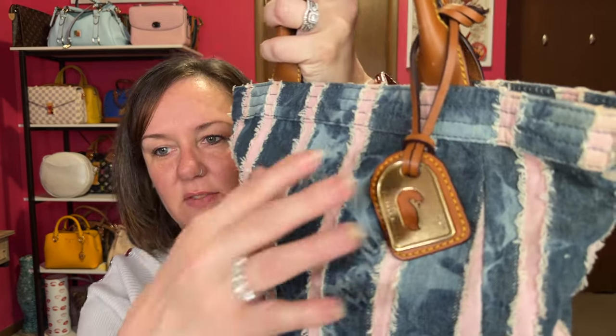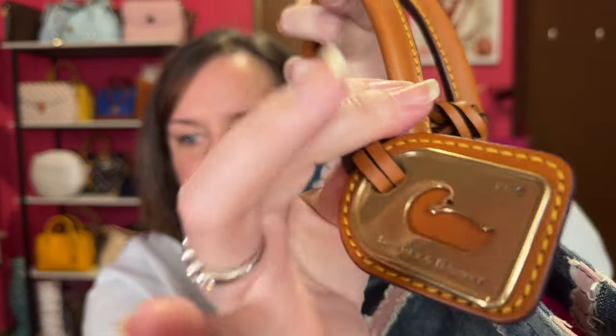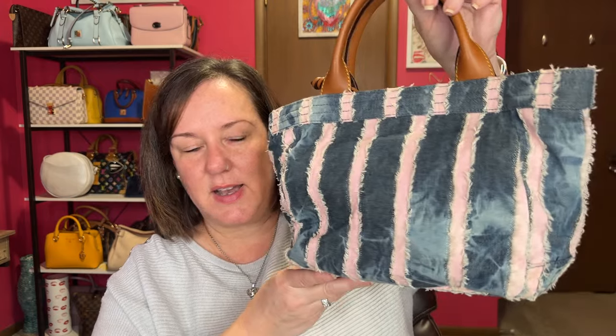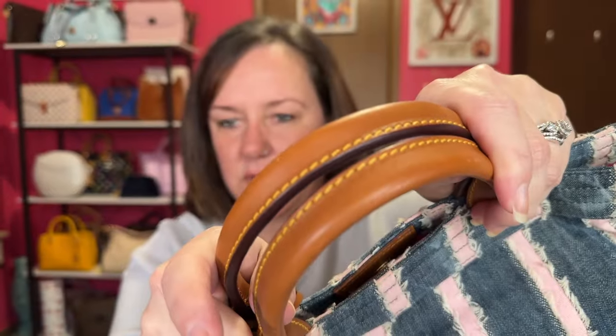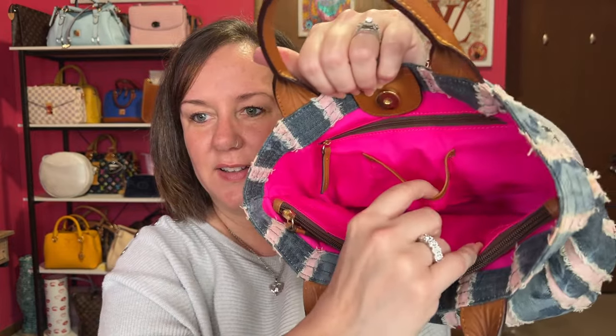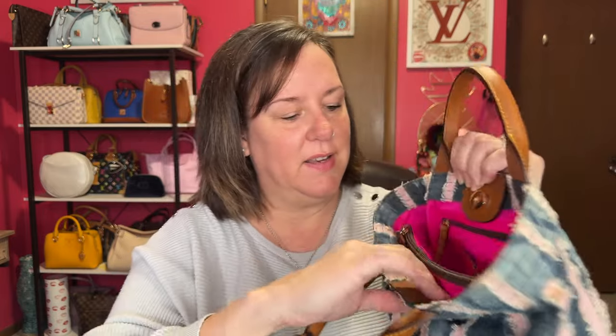I got this last year and had never seen a denim Dooney bag like this in person. It has a unique hang tag — that's really the only way you can tell it's a Dooney. I love the stone wash look; it's so cute. The handles have a darker honeyed patina, probably treated leather. The inside is my favorite because it's hot pink, with a middle zipper pocket sewn down so nothing slides to the other side.